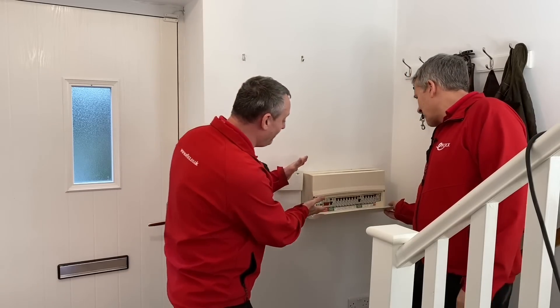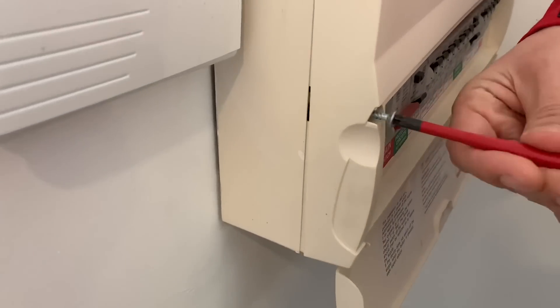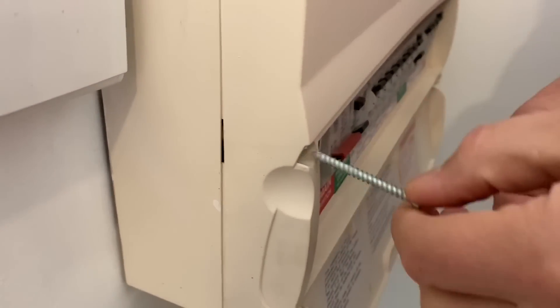Like a couple of moths drawn to an incandescent lamp, we've turned up at the consumer unit. With the house built in 2015, that was around Amendment 3 of the wiring regulations when consumer units changed to metal — but this one appears to have sneaked through as a plastic unit. Interestingly, there are no labels on it, and the eFix viewers love to see inside a consumer unit, so there's a treat to stay on for.